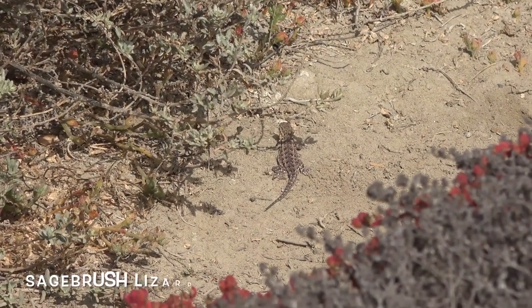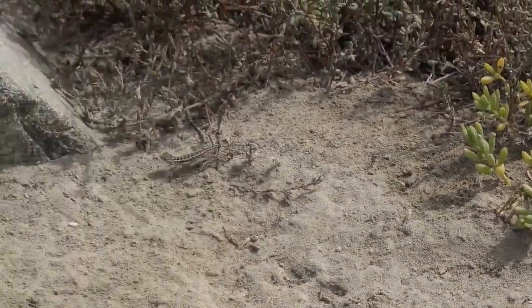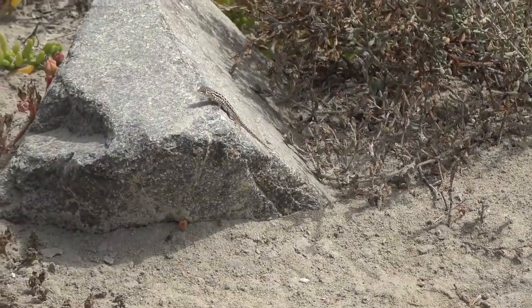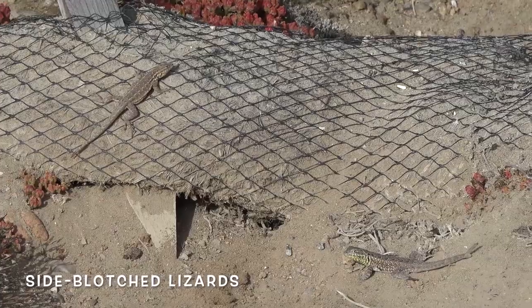Sagebrush lizards are very territorial about their sunning spots. Notice how he does some quick push-ups to mark this as his rock. Just like me, side-blotched lizards love sandy areas right next to the beach.